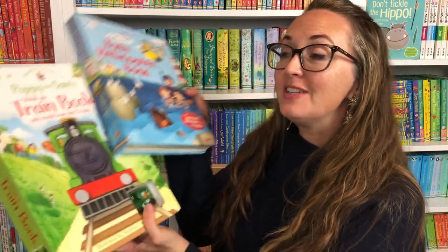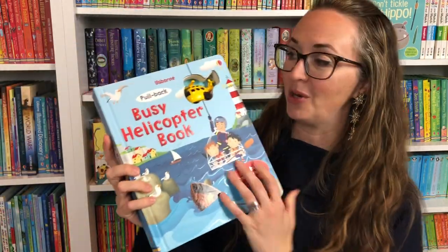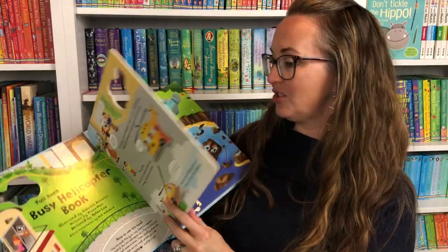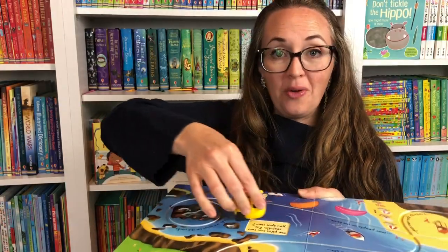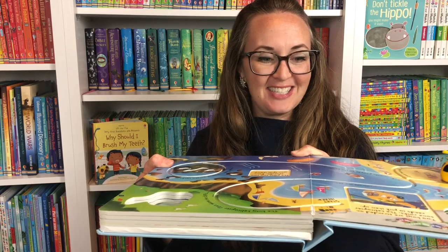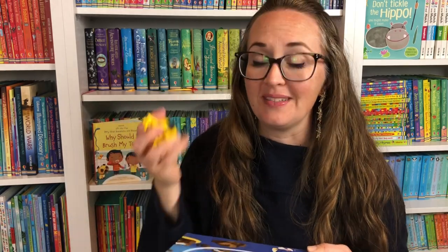Let's look at some other interactive books, like our busy books and wind-up books. The Busy Helicopter book includes a pull-back helicopter. You open the page, there's a sweet story, and there is a track on the page. You pull back your helicopter and put it on the track — and there he goes, he's flying! Children love these and love that they can do them themselves.